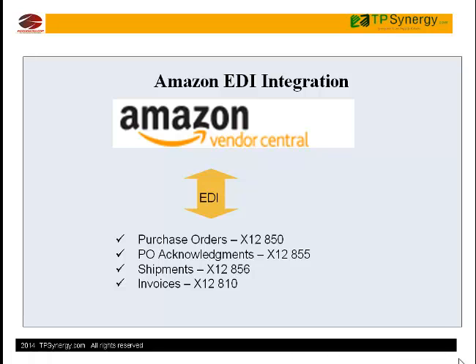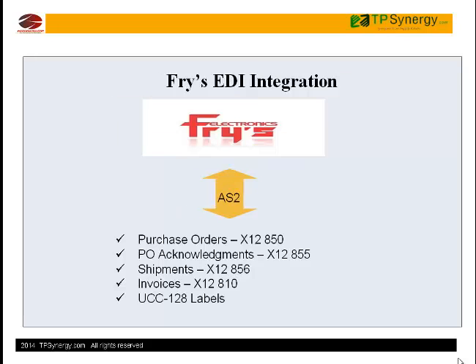TP Synergy has ready-built EDI integrations for many retailers like Amazon, Fry's Electronics, Walmart, and more. We meet the EDI requirements like AS2 encryption.